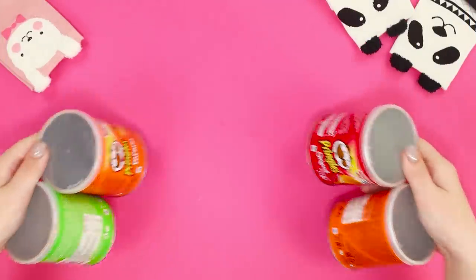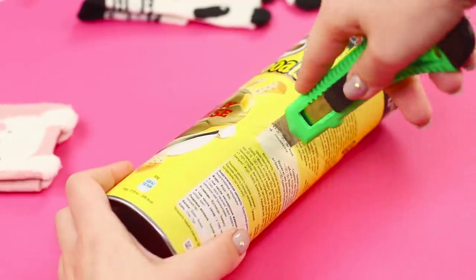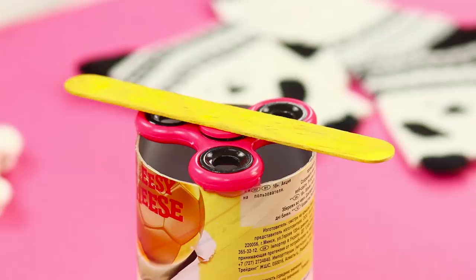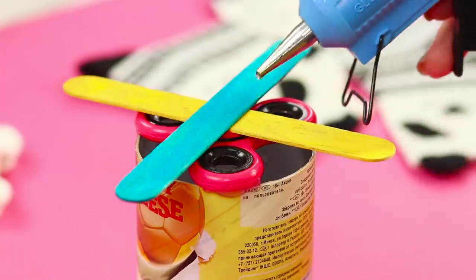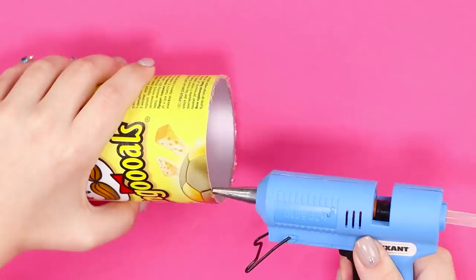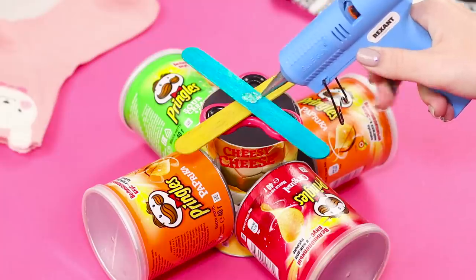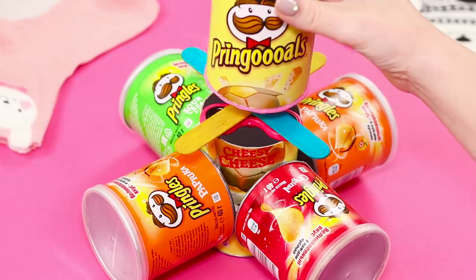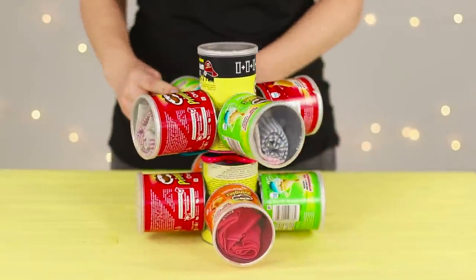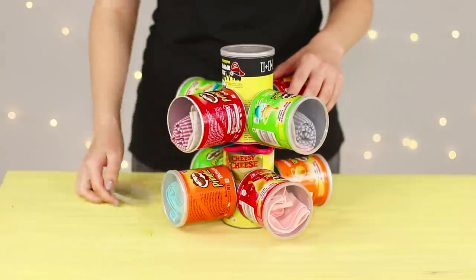Now we'll show you how to use empty Pringles cans. Take a big tube and cut it in half. Glue a fidget spinner to the bottom and attach a pair of wooden sticks crosswise to the spinner. Glue small jars to the bottom with their bottoms facing the center. Glue a cardboard circle as a bottom to the upper part of the tube, fasten it onto the spinner, and get the second floor of the organizer. Glue small jars to it — a spinning organizer is ready! Twist socks into rolls and put them into the jars.